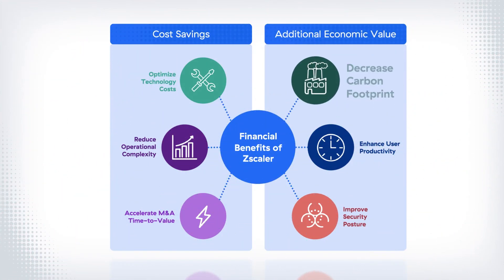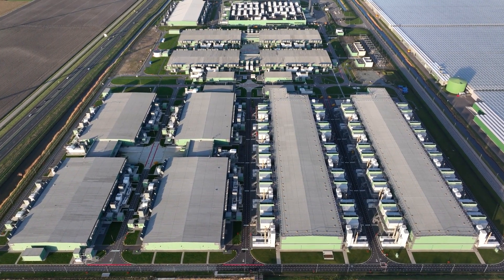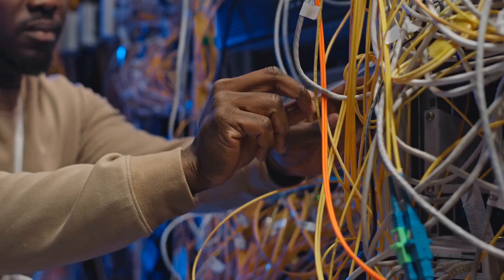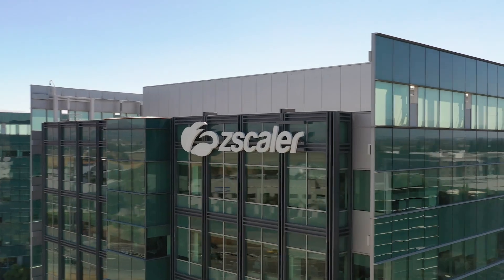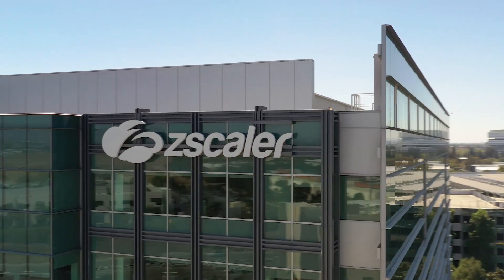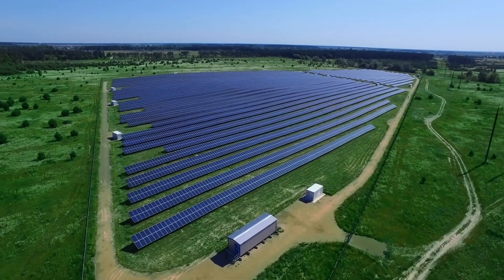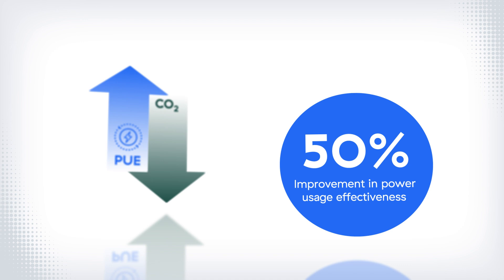And finally, Zscaler adds value through a decreased carbon footprint. Perimeter-based architectures are built upon ever-growing stacks of power-hungry appliances that increase costs and are unfriendly to the environment. Zscaler eliminates hardware and its energy consumption with a multi-tenant cloud platform powered by 100% renewable energy, improving power usage effectiveness by 50% on average to save customers money and support their ESG goals.